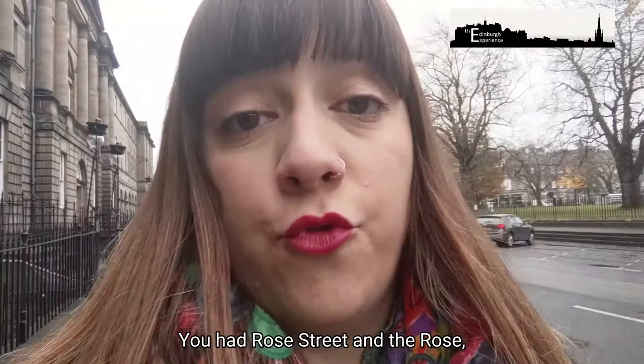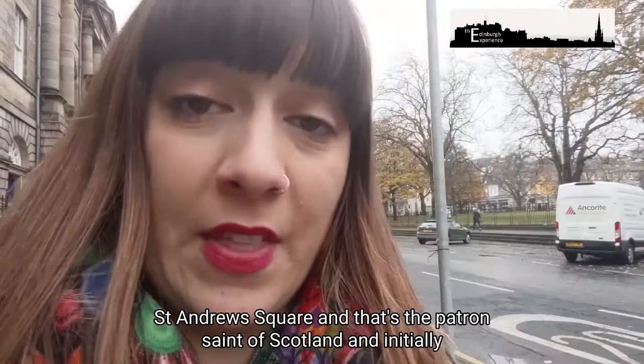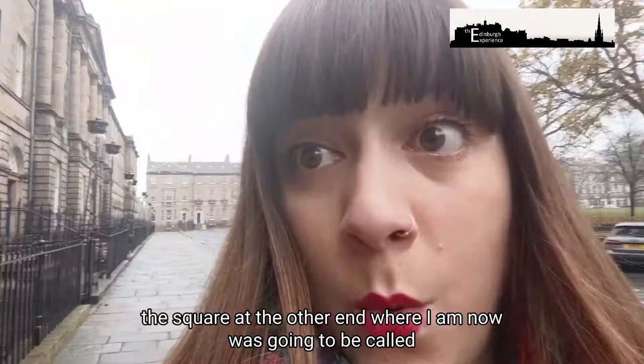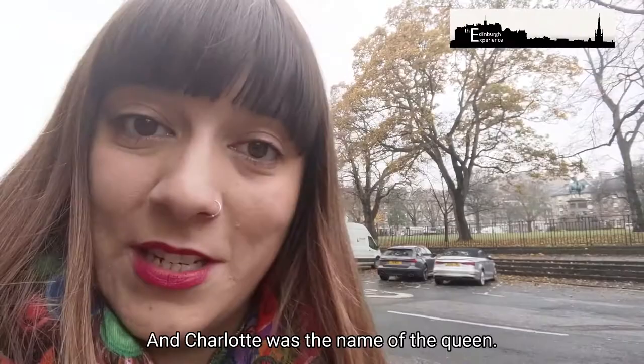The streets in the middle and the squares at the end were to represent the union between Scotland and England. You had Rose Street — the rose being the national flower of England — and Thistle Street, with the thistle being the national flower of Scotland. In the main squares you have Saint Andrew's Square, that being the patron saint of Scotland, and initially the square at the other end was going to be called George Square after Saint George, the patron saint of England. This is actually now called Charlotte Square — Charlotte was the name of the Queen. I imagine she wasn't happy that George and Frederick had their own streets and she wanted something for herself as well.